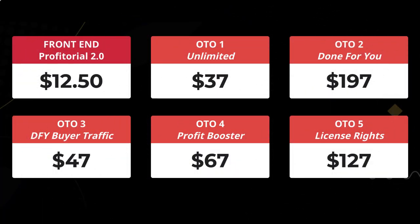Then there's the last OTO at $127, which gives you the license rights to sell this as your own product or resell it. Would I do any of that? No.